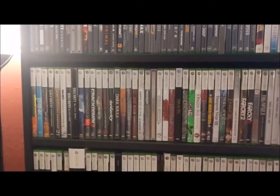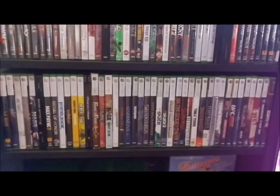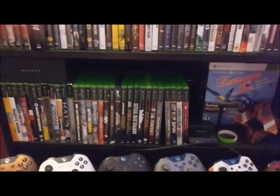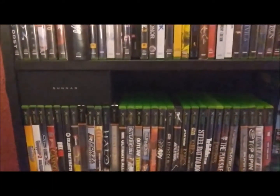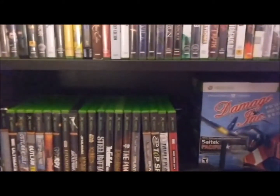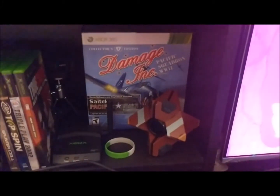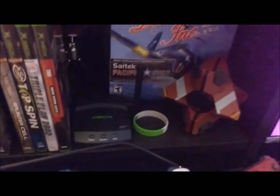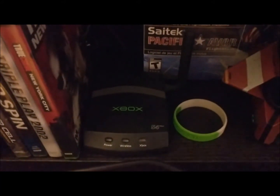There are a hundred-some odd 360 games, so bear with me. Eventually coming down to just the last few Xbox original games. I have a pair of gunners I use depending on how long I play — kind of helps with eye strain, especially playing in the dark. I ended up getting the Destiny edition that came with the Ghost. And then there's the actual dial-up box for the original Xbox to get online and play Live.